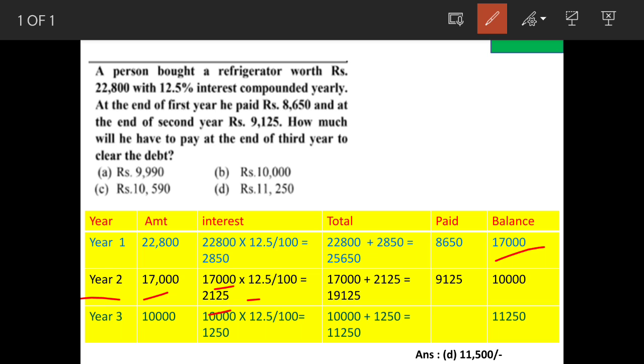The total amount outstanding will be the initial amount plus interest amount — that is 17,000 plus 2,125, which becomes 19,125 — minus the amount paid, that is 9,125. So the balance is 10,000.